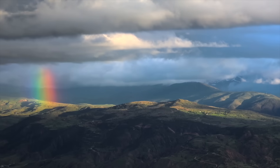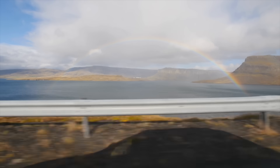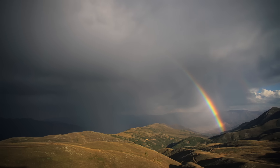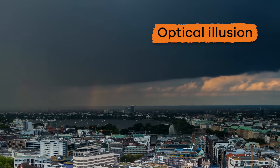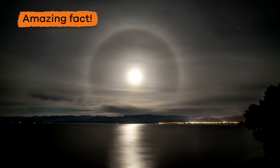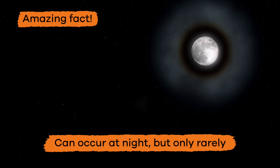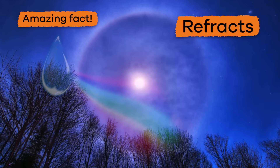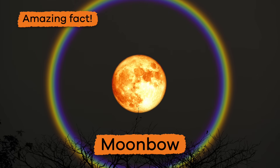Because they are made of light, rainbows cannot be touched, and they move when you move. Every person who views the same rainbow will see a slightly different version of it, which means that rainbows are also an optical illusion. Rainbows can occur at night, but only rarely. This happens when the light of the moon refracts through raindrops and is called a moonbow.